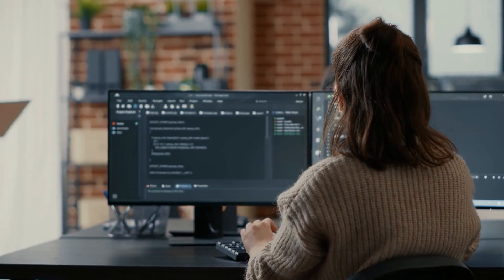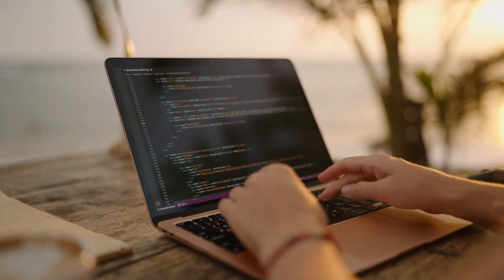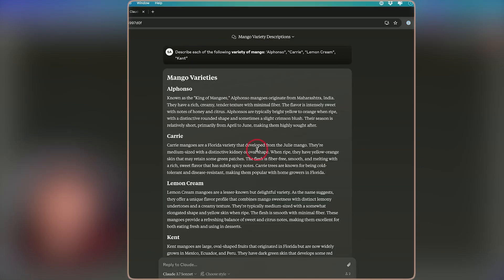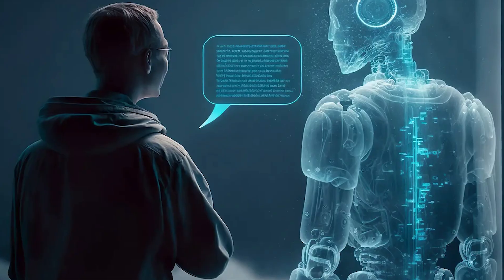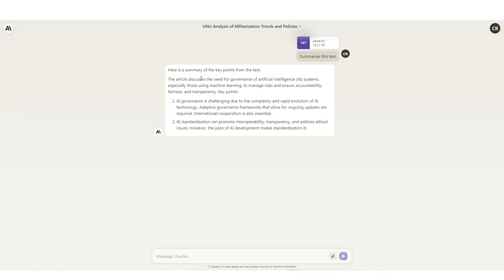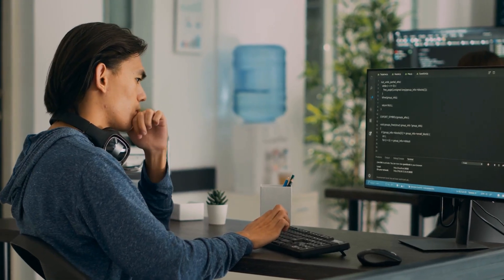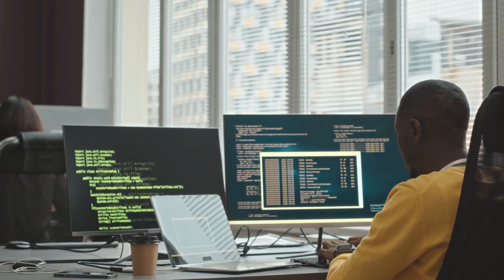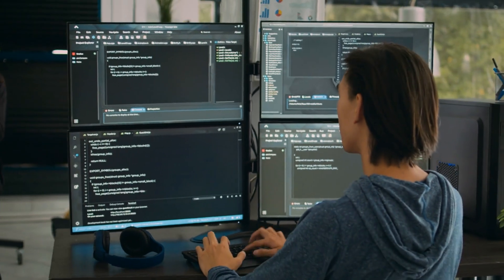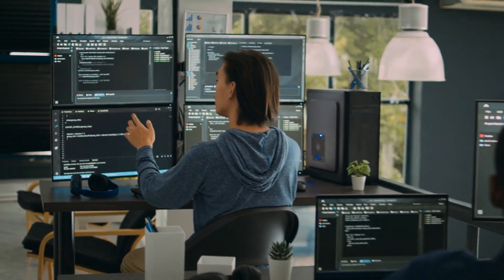Claude Pro costs $20 per month and unlocks thinking mode, allowing the AI to provide better step-by-step answers. Subscribers also get higher message limits and priority access, meaning they do not have to wait as long during busy times. Developers who want to use Claude in their own applications can get API access on a pay-as-you-go basis, meaning they only pay for what they use. This makes it easier for businesses to integrate Claude 3.7 Sonnet without a fixed monthly fee, allowing both casual users and professionals to access the AI based on their needs.